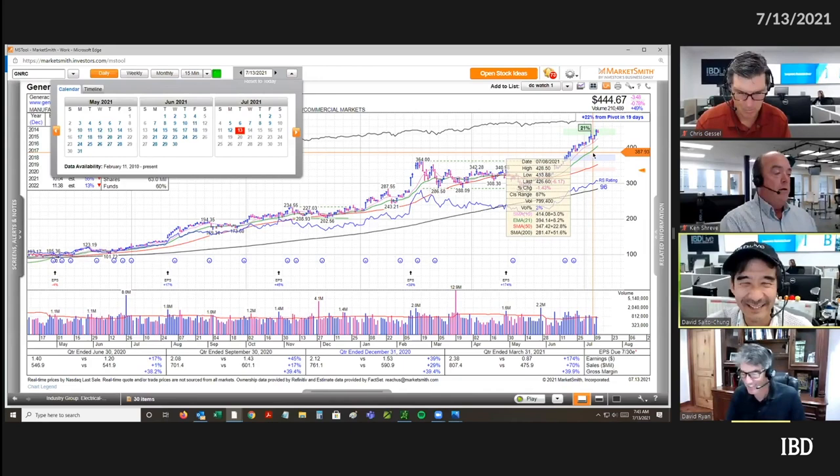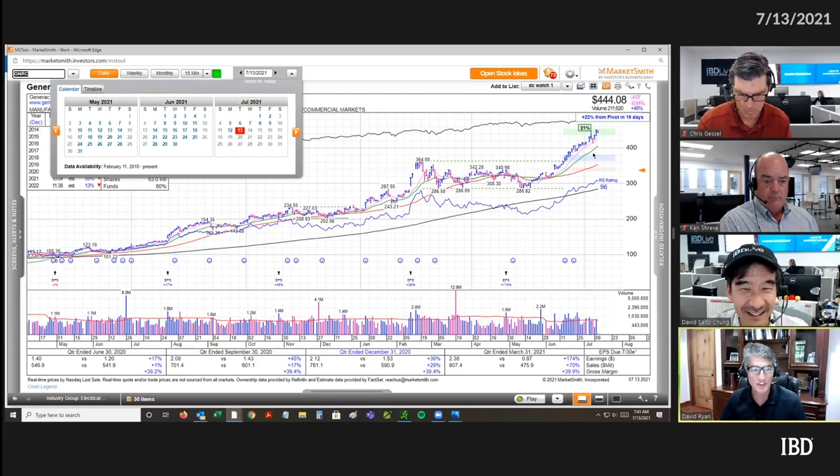You really only need a couple of these a year to get a really nice gain on your portfolio, if you keep the losses small on the other ones that don't work out and don't do this.